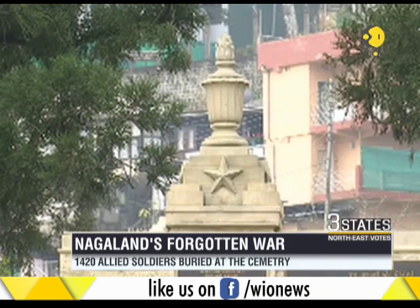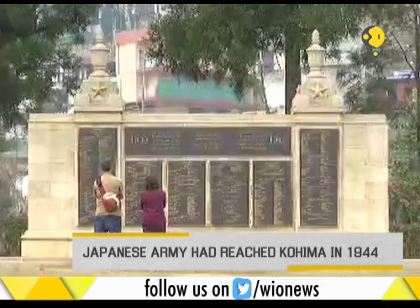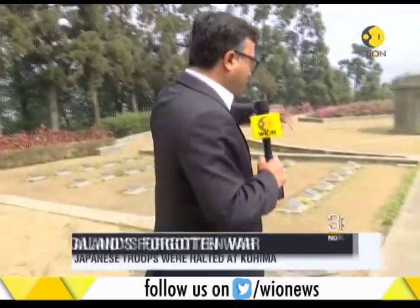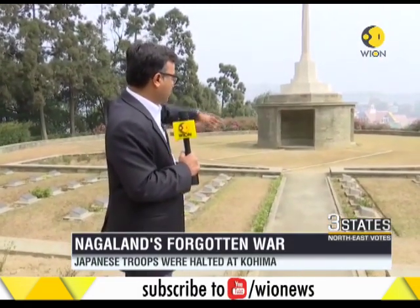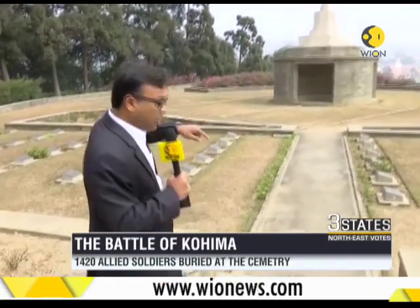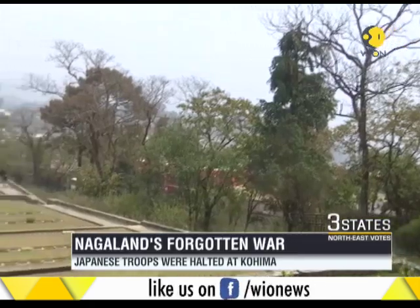The importance in the context of Indian history is that this is the place where the Japanese were halted. By that time, Japan had overrun Burma and had actually reached this hill. This used to be the office of the Deputy Commissioner, and hand-to-hand combat took place here. Not only that — the Japanese were able to lay a siege, and that siege lasted for 13 days.